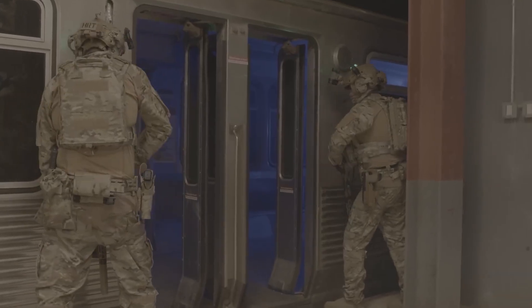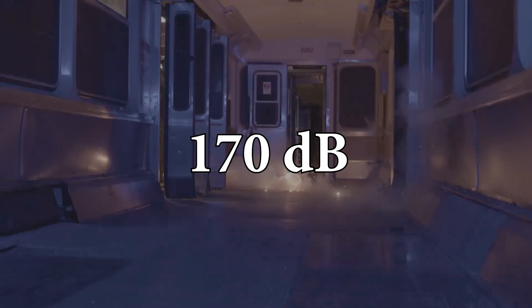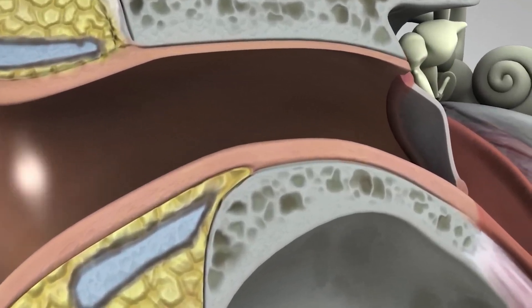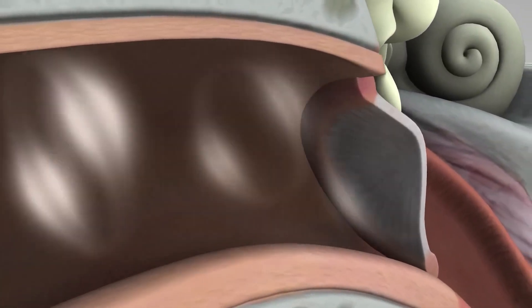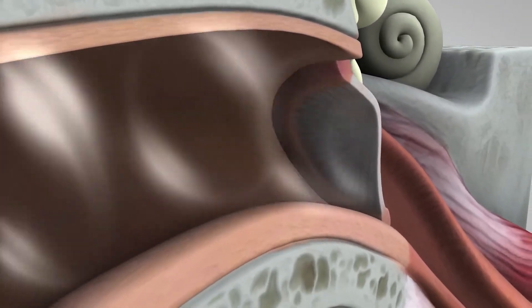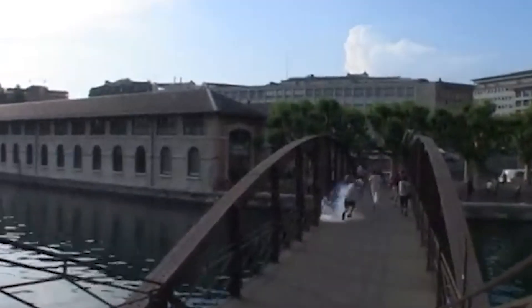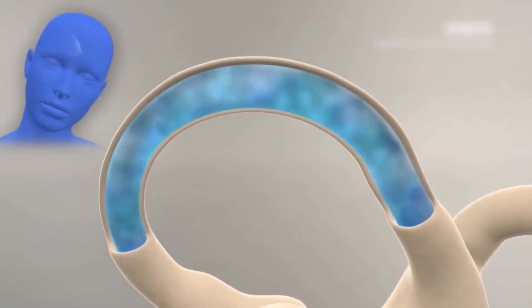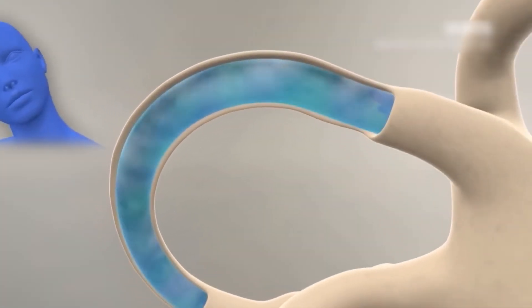Stun grenades produce an explosion exceeding 170 decibels, which can severely impact the cells and membranes in the cochlea, potentially causing temporary deafness. In extreme cases, it can rupture eardrums or lead to permanent hearing loss if the explosion occurs too close to the victim. The intense sound also disturbs the inner ear fluid, causing a loss of balance.